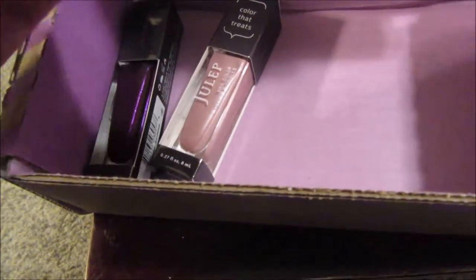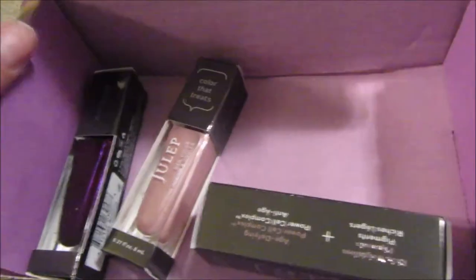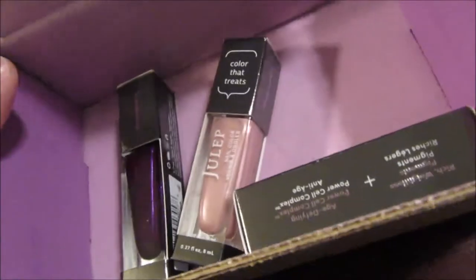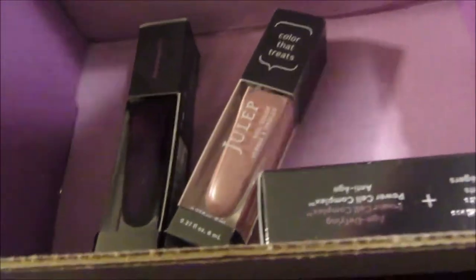I did get a lipstick that looks like it'll be a nice nude color — full coverage cream lipstick. I'm not as mad about that. But this is why I skip it, and if I do get a box I swap out nail polish and get their makeup instead because their makeup is actually pretty nice. But overall it was really kind of lame. I don't think it's worth $25 for this box at all.